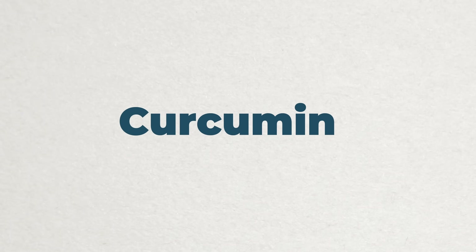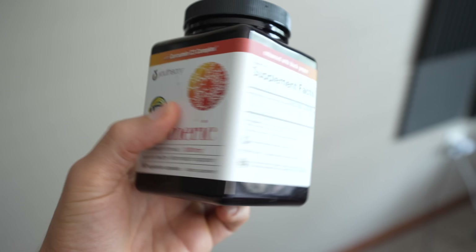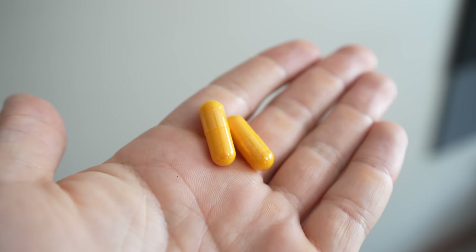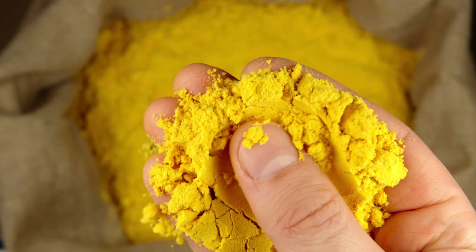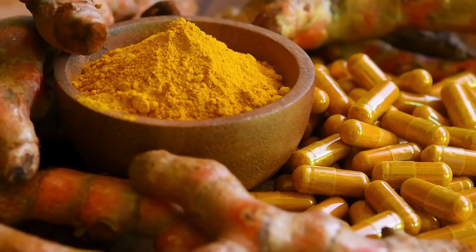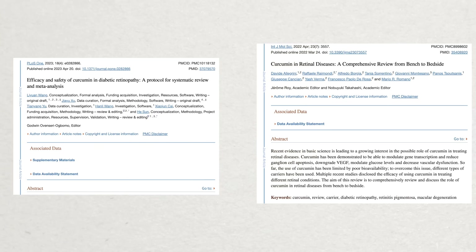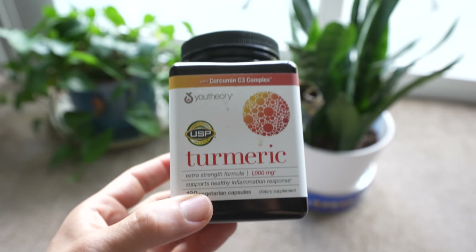Next up is curcumin or curcuminoids, a derivative of turmeric. It's been used in many clinical studies for its antioxidant and anti-inflammatory properties, studied for metabolic disease, diabetes, cancer, Alzheimer's, skincare, and as a pain therapeutic. In the eye care space, it's been used in research for retinal disease and dry eye. The retinal disease research is mainly in animal models like mice, so it's lacking in human studies in that area, but there are human studies showing benefit for dry eye disease — which is primarily why I choose to take it.